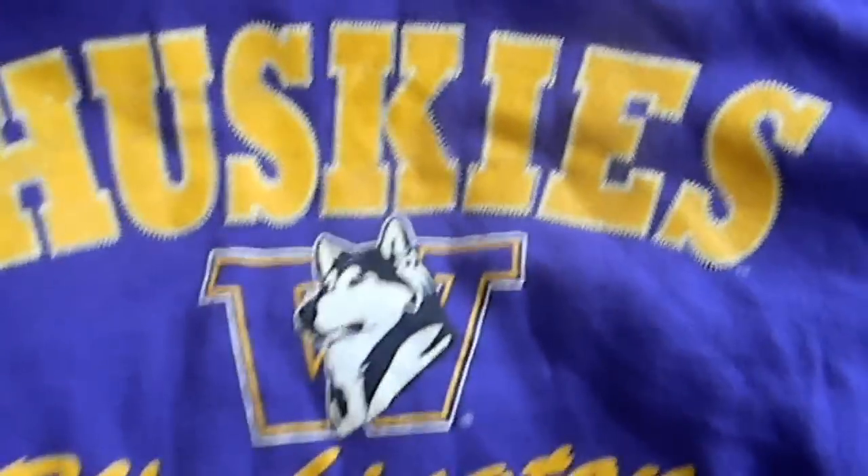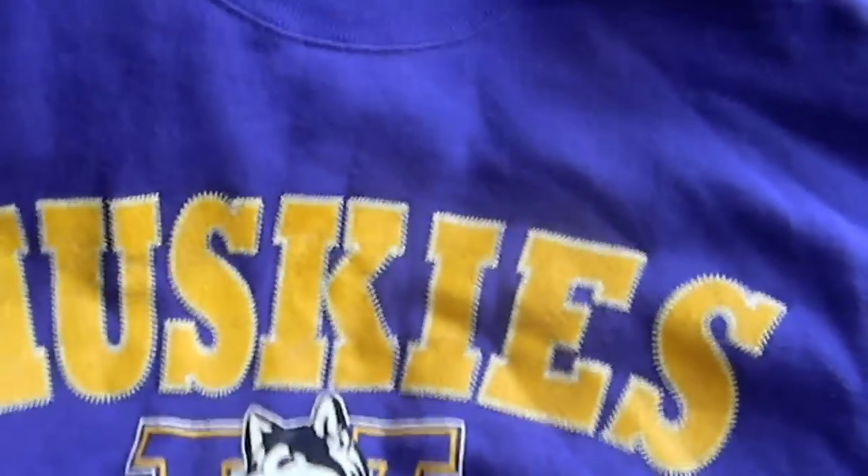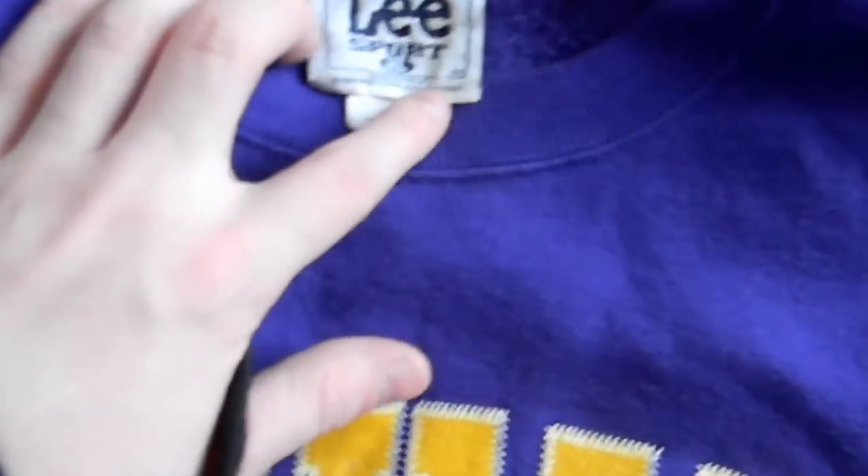First off, I've got this Washington Huskies crew neck. Real nice old vintage logo there. This thing's real nice. It's by Lee Sports, an XL — definitely fits like an XL. It says Nutmeg; it's by Nutmeg. Real nice Huskies. Pristine condition, minor cracking but it's there.